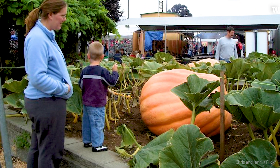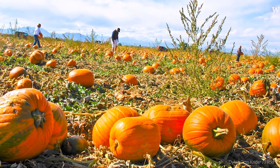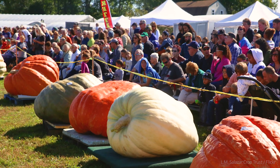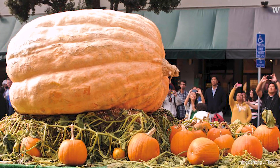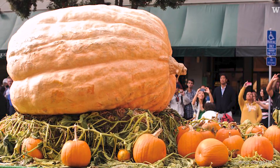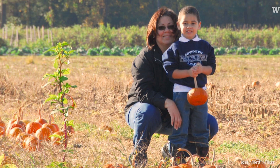And then it's environment — how warm, how much sun — as well as genetics, the DNA in the seeds that are selecting for something really big. For those wanting to grow pumpkins, the cucurbits are probably the easiest plant family to grow. I think everybody should give it a try.